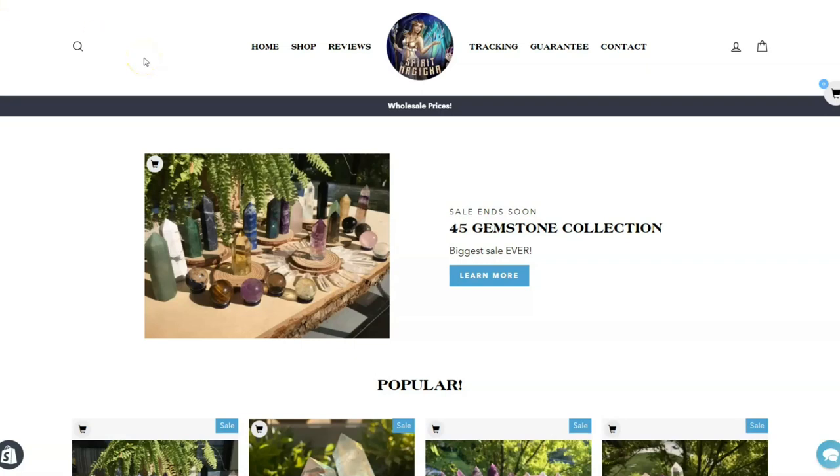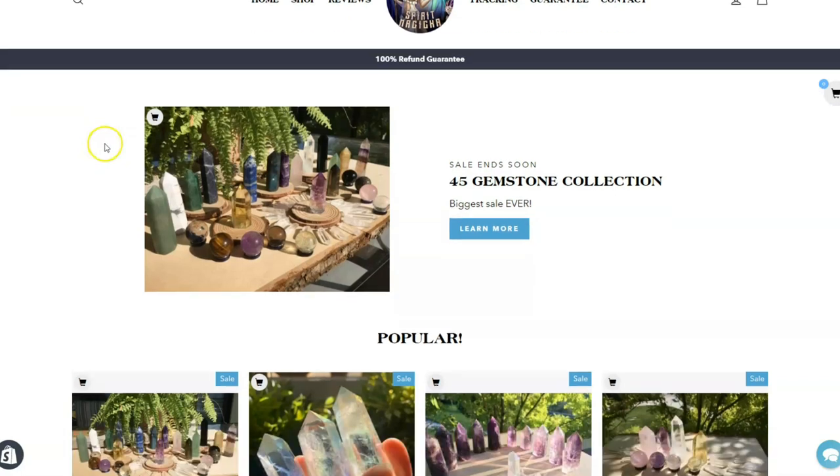Hello everybody and welcome to today's video. Today I just wanted to talk a little bit about some of the rocks, crystals, and gemstones that we have available for sale in our rock and crystal shop.